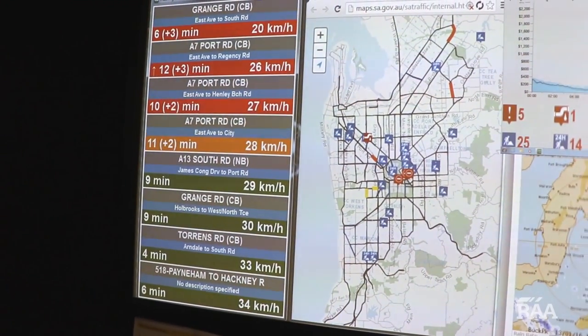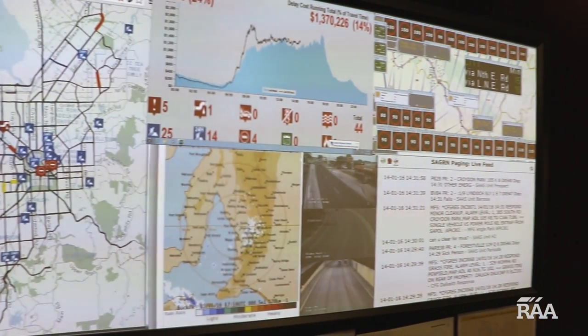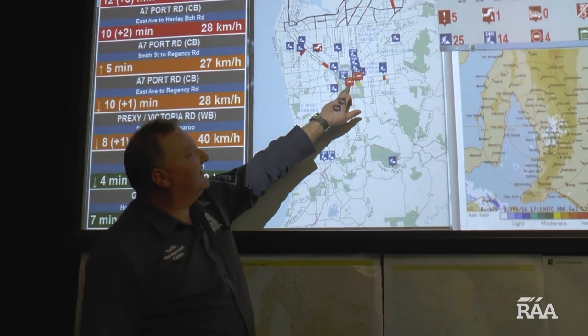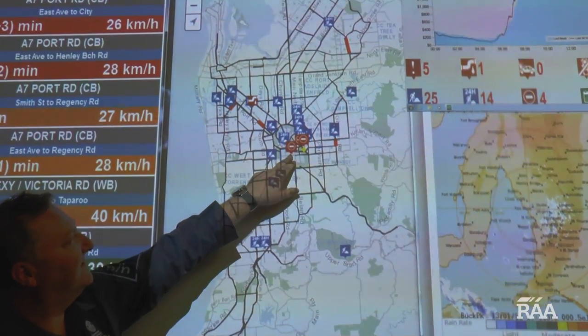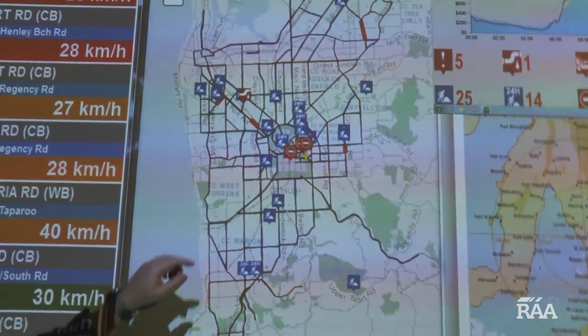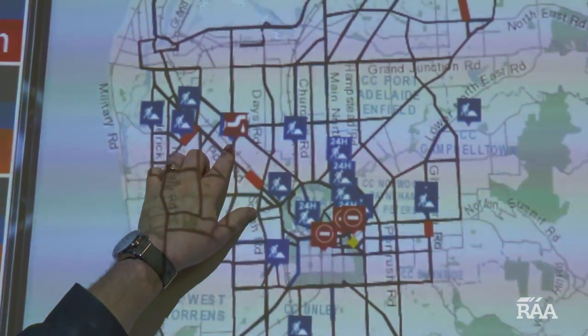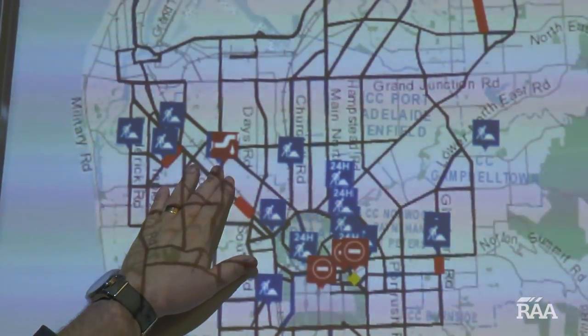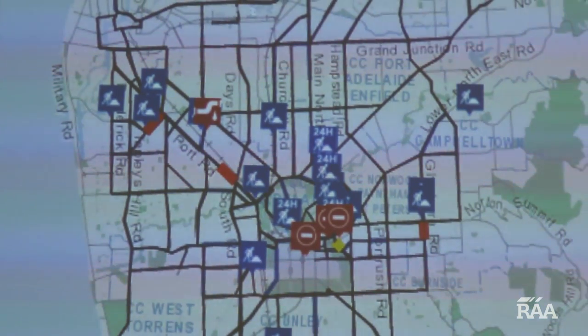Along with footage, traffic technicians also refer to a second video wall full of interactive data to help them manage traffic flow. You can see here we've got road closures related to the Tour Down Under, and some closures in Victoria Square as well. Up here you can see there's an incident — there's a water blowout further up the northwestern side of the city. So it's a way to actually look at what's going on across the state network.